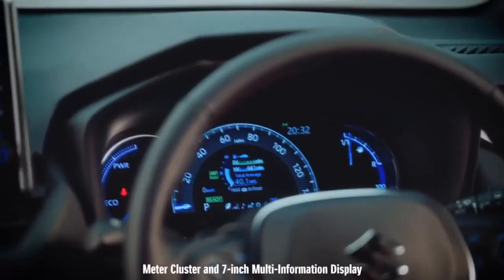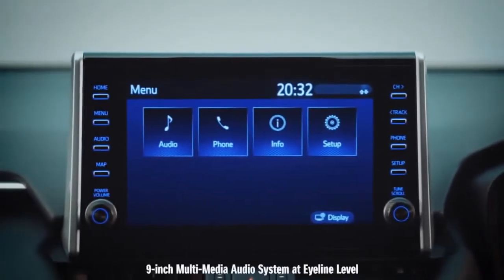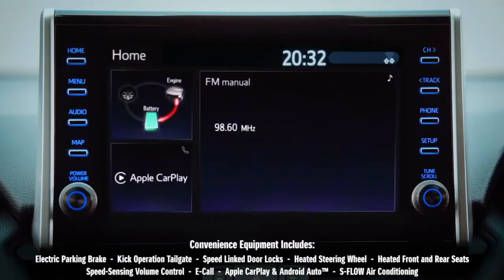Key information is provided through two large screens. The second display helps you to maximise a high level of convenience technology — stay connected with Apple CarPlay and Android Auto.